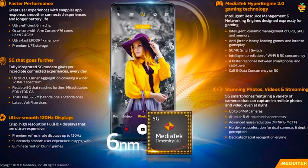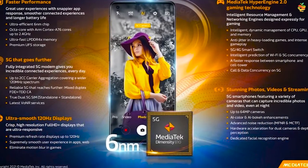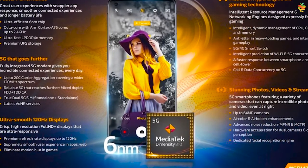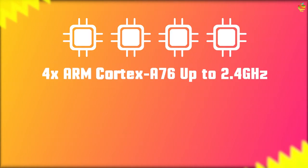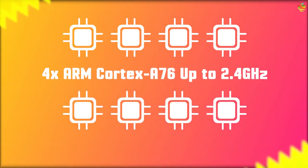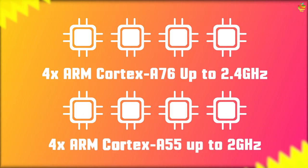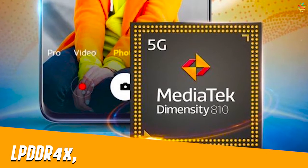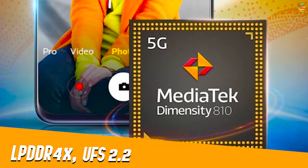Now, the Dimensity 810 is an adequate improvement over last year's Dimensity 800, featuring 4x ARM Cortex-A76 cores clocked at up to 2.4 GHz and 4x ARM Cortex-A55 cores clocked at up to 2 GHz. This chipset supports LPDDR4X memory and UFS 2.2 storage.